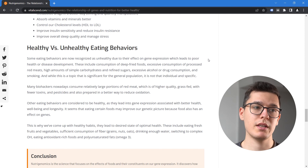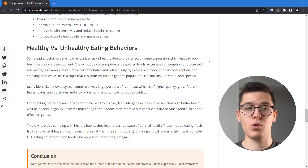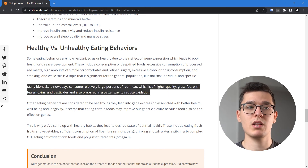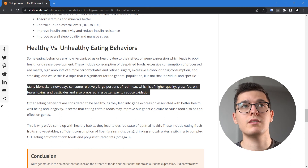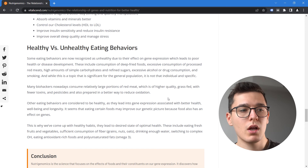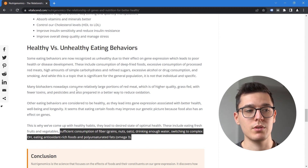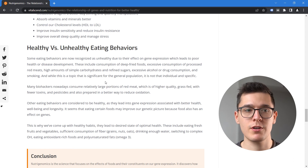For unhealthy habits, consumption of deep-fried foods, excessive processed red meats, high amounts of refined carbohydrates, excessive alcohol or drug consumption, and smoking are all related to poor health and expression of genes associated with poor health. On the other side, many biohackers consume relatively large portions of higher-quality grass-fed red meat with fewer toxins and pesticides, prepared in ways that reduce oxidation. Behaviors like drinking more water, eating more greens, switching to complex carbohydrates, and eating enough omega-3s and antioxidant-rich foods have been shown to promote longevity, support metabolism, immune system function, and hormone secretion.